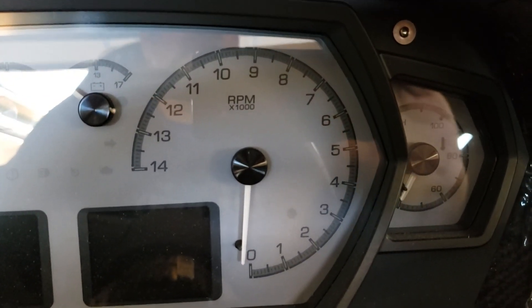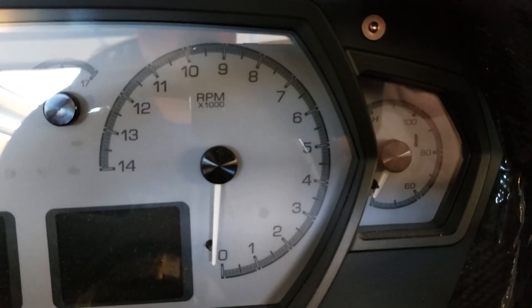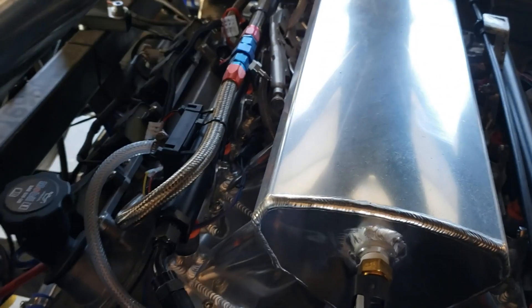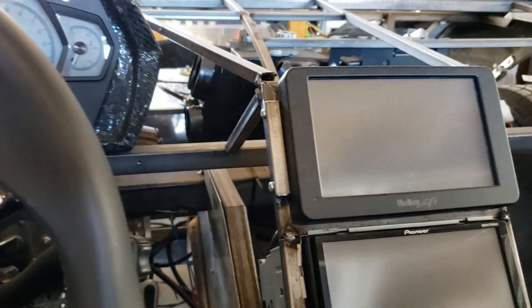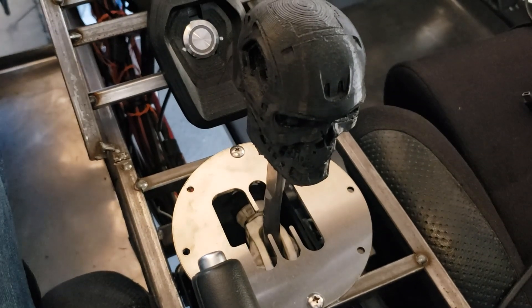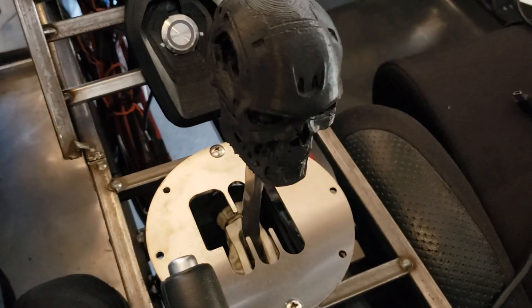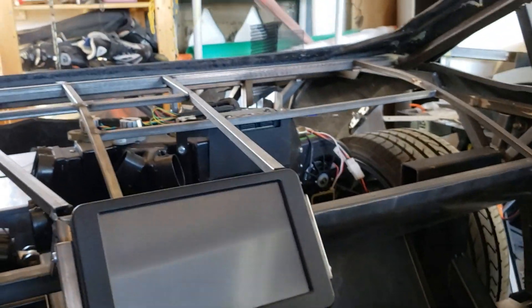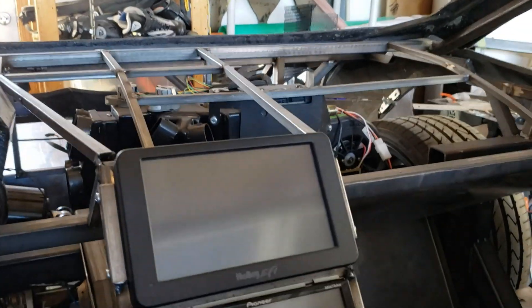A lot of people have mentioned that I should put a V12 in the car. I've thought about it — it's just really expensive to go from this LS1 to a V12. If I were to do a V12, it would most certainly be a Lamborghini V12, and those are expensive. I'd also want to keep the car a stick — a manual transmission — which may require maybe an '03 Murcielago engine and transaxle. I'm still thinking about it, but it's probably something we'll do in the future.